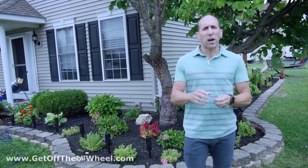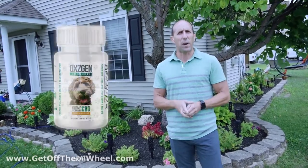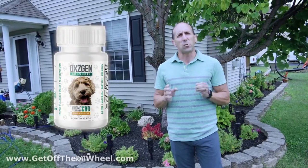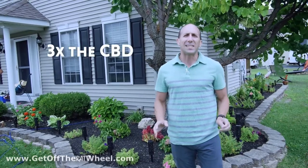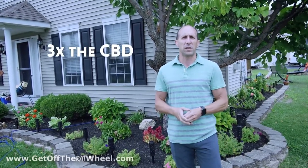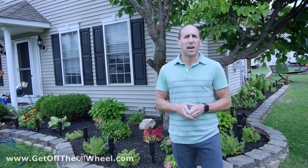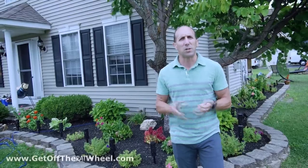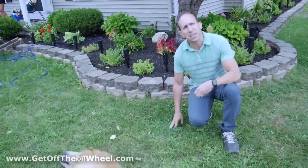The first new product we're launching is a new CBD chew product for pets. It has 15 milligrams of hemp-derived CBD — that is three times the amount of hemp-derived CBD that was in our previous dog treats. These new pet chews are unbelievable. They come 30 to a bottle, and your dogs are going to absolutely love them no matter how big or what their age is.